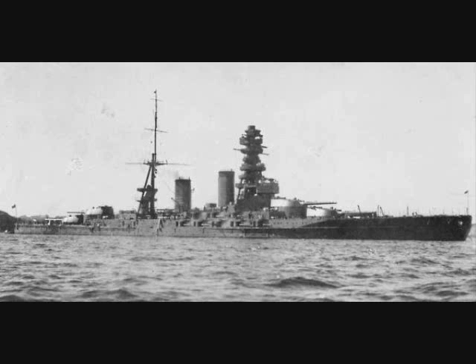On August 28, 1917, shortly after the commissioning of Yamashiro, with Ise nearing completion, Hyuga well underway, and World War I in its third year, Japan began its next class of battleship.